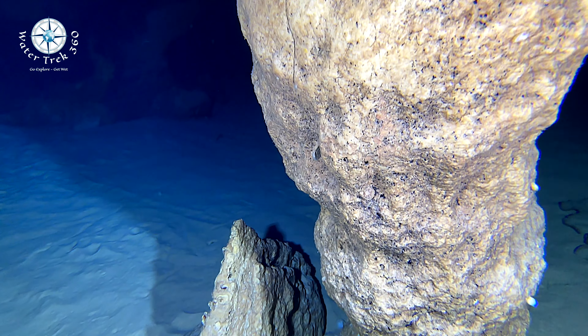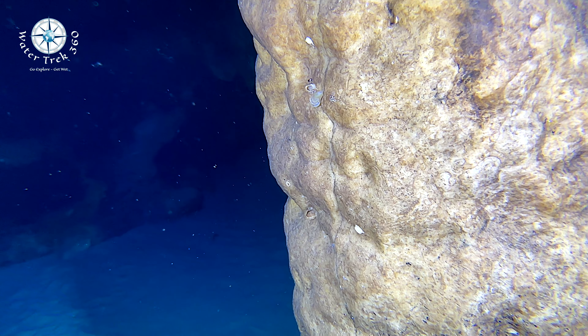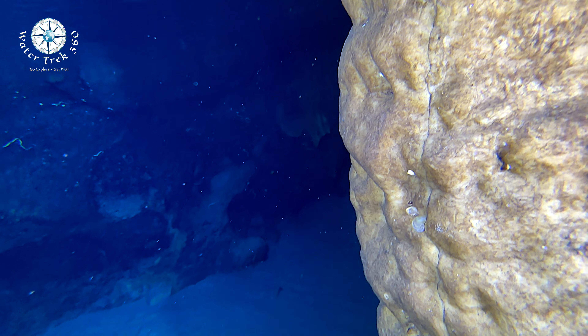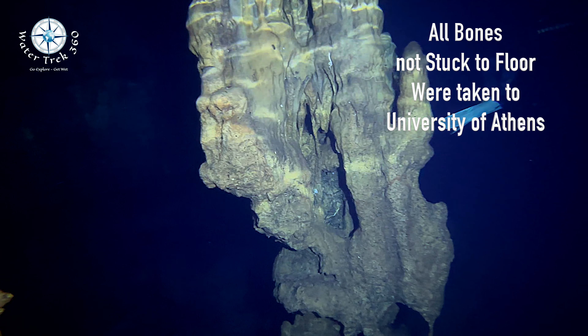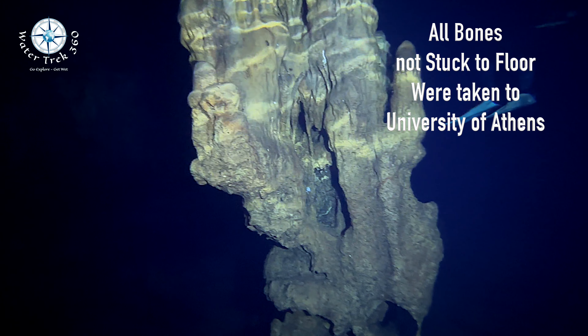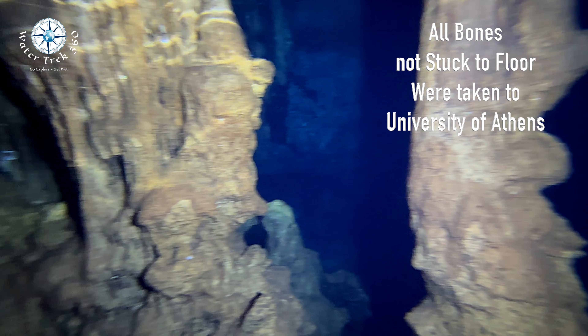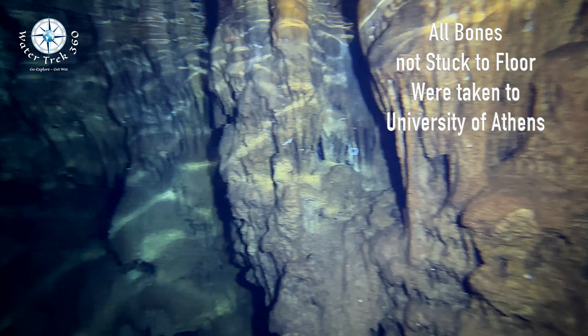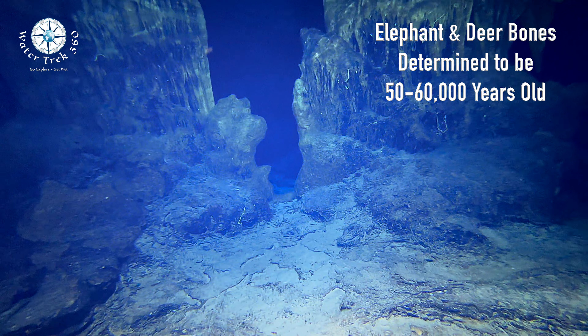If you go, do check out the stalagmites and the structures underwater as well. The large number of stalagmites and sediment analysis show this cave was once above water.